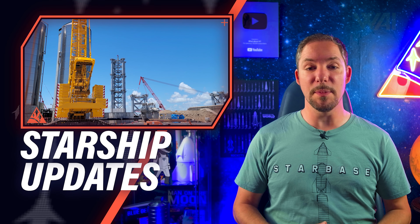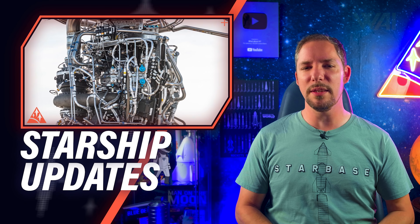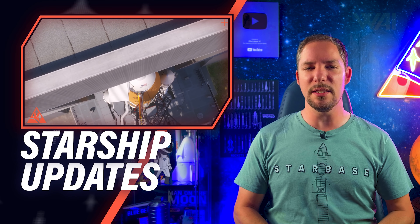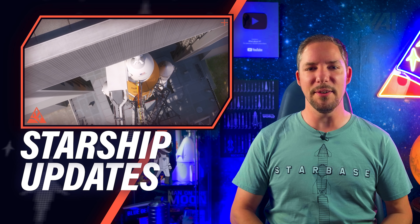What's happening at SpaceX's Starship production site? How close are we to the first Super Heavy booster completion? And how is NASA's Space Launch System doing in comparison? Let's find out!